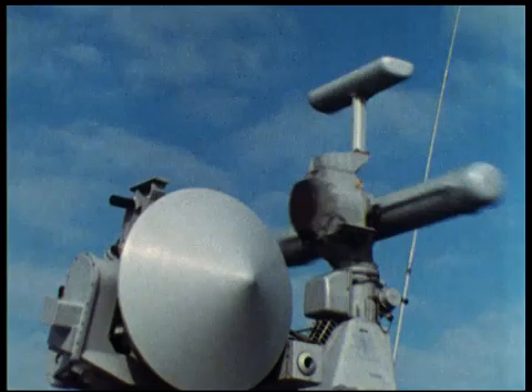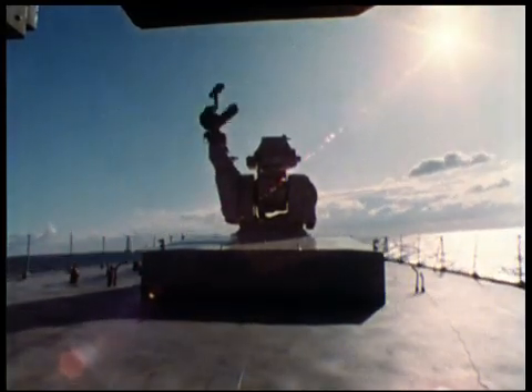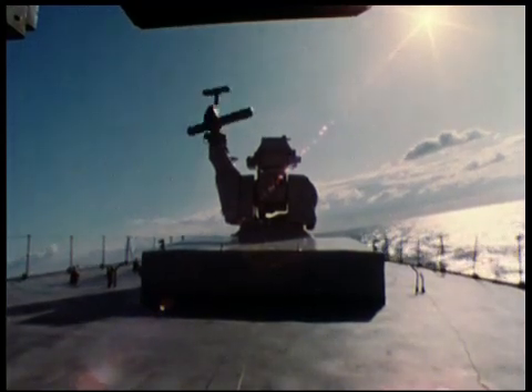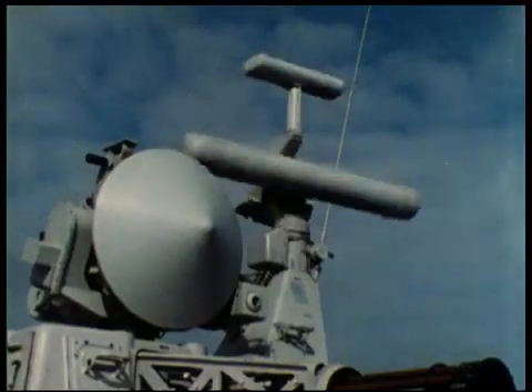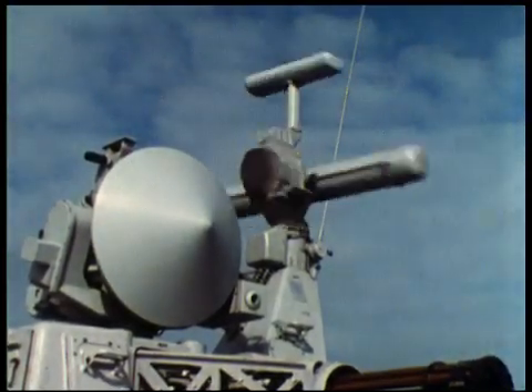Both antennas have been mounted directly to the Goalkeeper gun mount, in this way minimizing fire control errors caused by parallax or ship deformation during heavy seas. This integration also simplifies ship installation and interfacing, minimizes restricted firing areas and reduces the chance of system damage during an enemy attack.